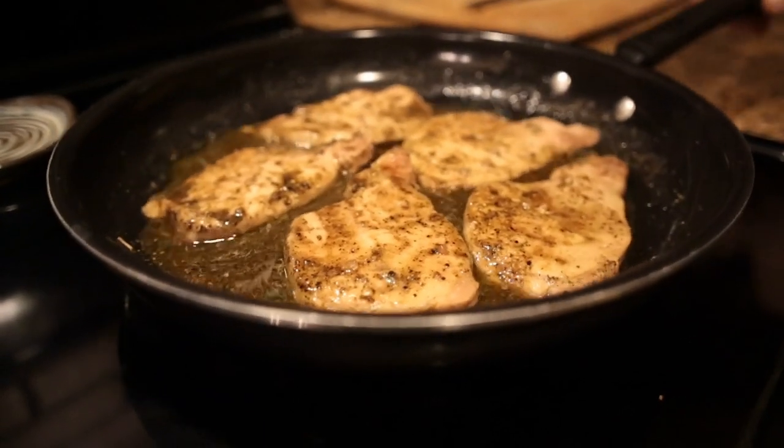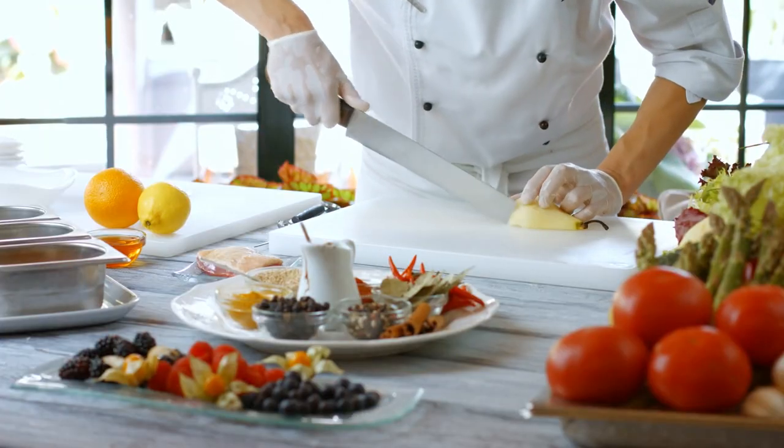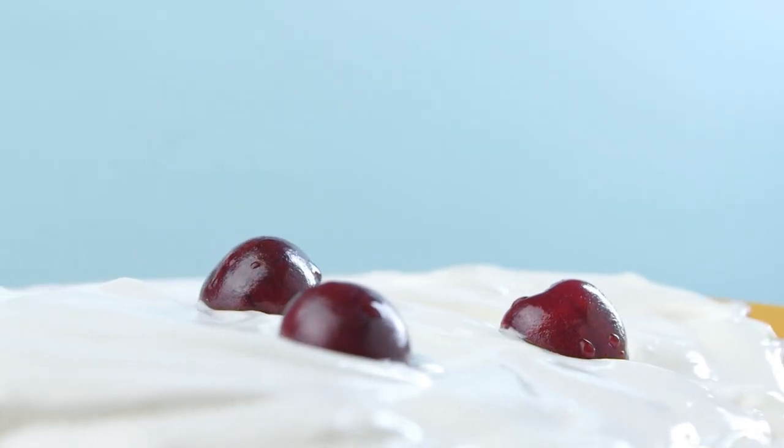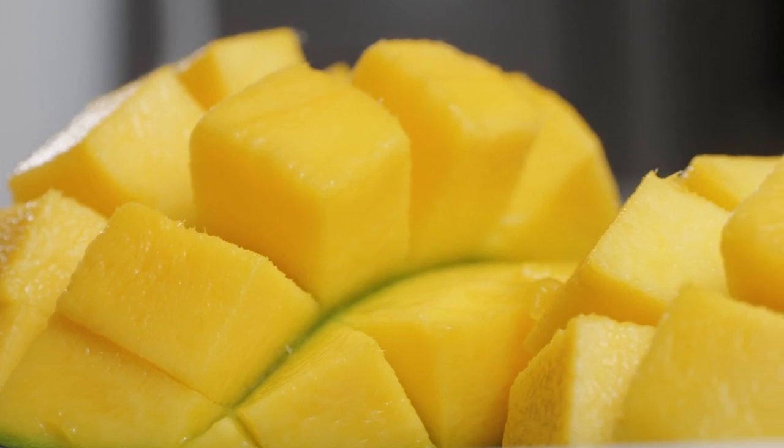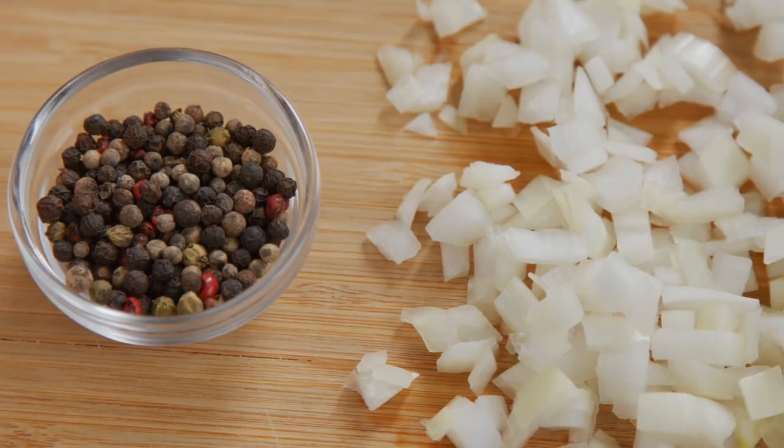Ingredients: 4 turkey cutlets, 2 tablespoons tandoori spice mix, 1 pear peeled and diced, 1/2 cup dried cherries, 1 mango peeled and diced, 1 tablespoon lemon juice, salt and pepper to taste.